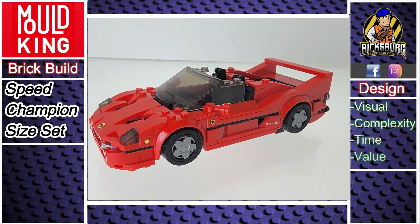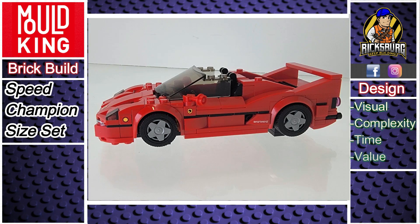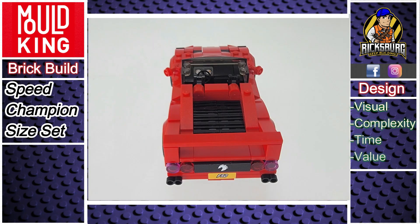Now let's dive into the design. The Ferrari F50 looks incredibly sleek with that classic red catching the eye. The engine detailing is impressive, and while the stickers are minimal, they blend well with the bricks and enhance the overall look of the set.